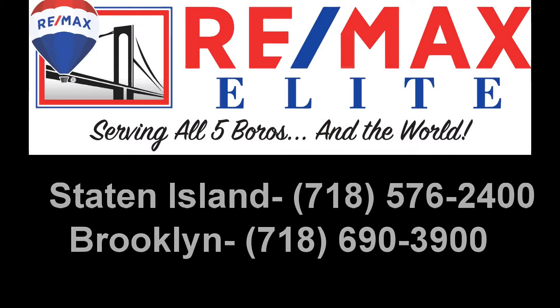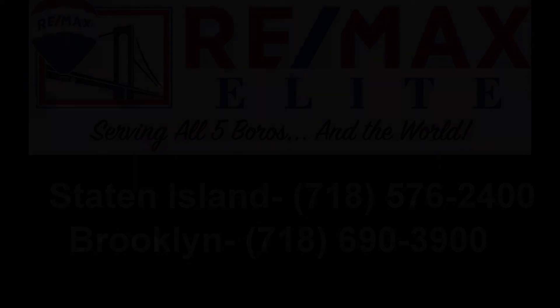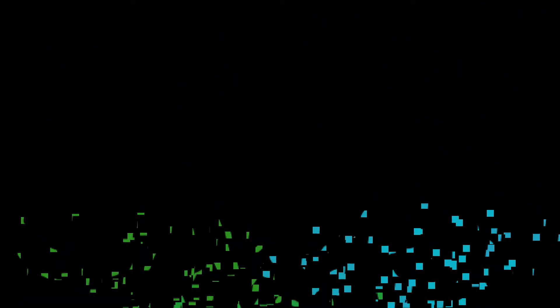I hope you enjoyed that video. If there's any one of those listings you want more information about, just reach out to the listing agent directly or call the office. Have a nice day. Thank you so much for joining us.